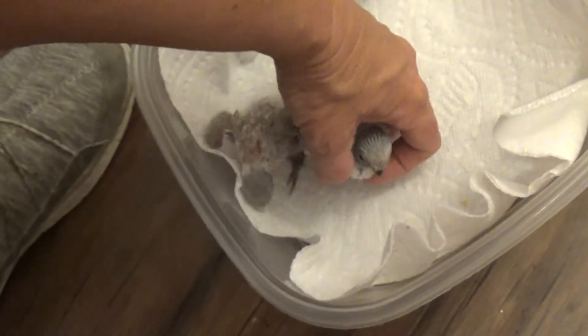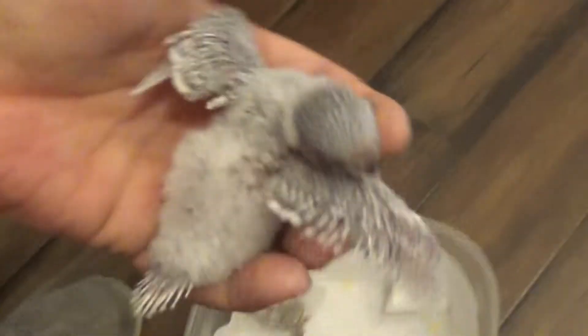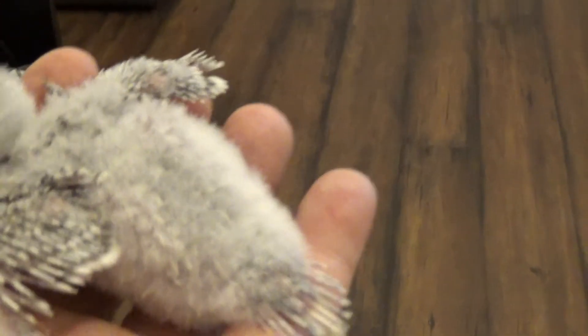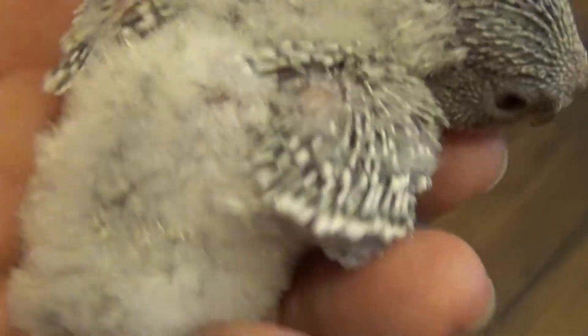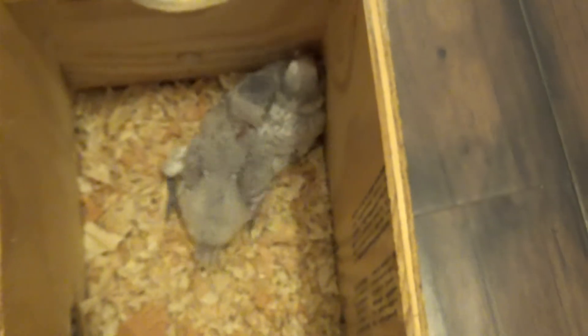Baby number two is four days behind baby number one, so there's a lot of developmental difference here. He's also clearly a spangle and clearly a blue, but it's too early to tell whether he's a sky blue or a cobalt. He's in good shape — a full little belly. He says hi, and he wants to be put back with his brother, who is very big and strong and will take care of him.